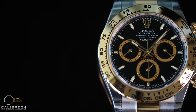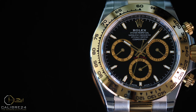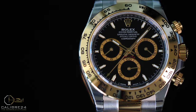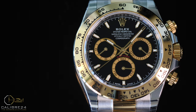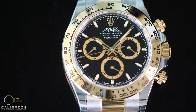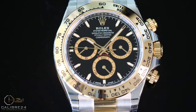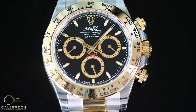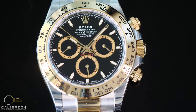Starting off with the dial: the dial text that used to be in gilt color to complement the yellow gold is now replaced with white text. While aesthetically it may be subjective, the new text is more prominent and obvious, so the branding stands out bolder and louder. Same is the case with the graduations at the dial periphery, which are all in white now.